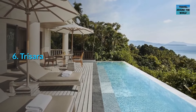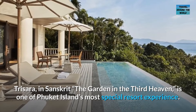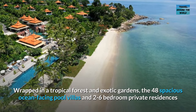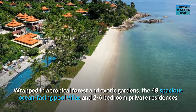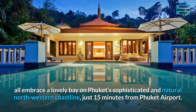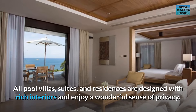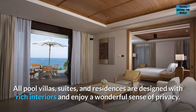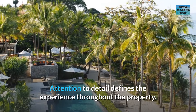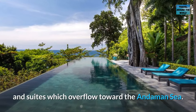Number 6: Trisara. Trisara — in Sanskrit, "the garden in the third heaven" — is one of Phuket Island's most special resort experiences. Wrapped in a tropical forest and exotic gardens, the 48 spacious ocean-facing pool villas and 2-to-6-bedroom private residences all embrace a lovely bay on Phuket's sophisticated northwestern coastline, just 15 minutes from Phuket Airport. All pool villas, suites, and residences are designed with rich interiors and enjoy a wonderful sense of privacy. Attention to detail defines the experience throughout the property, including unique natural gray marble infinity pools in all villas and suites, which overflow toward the Andaman Sea.